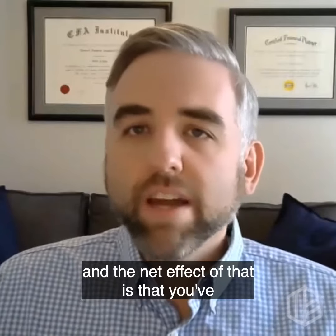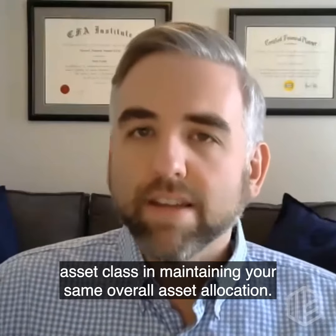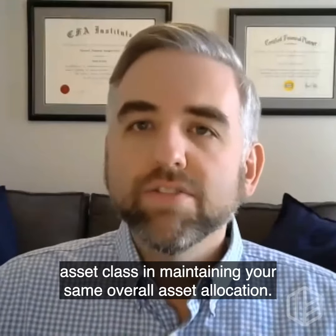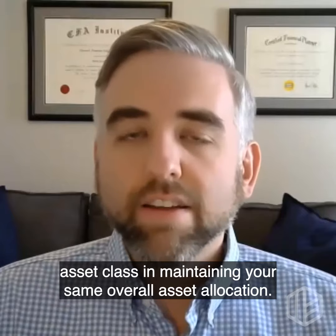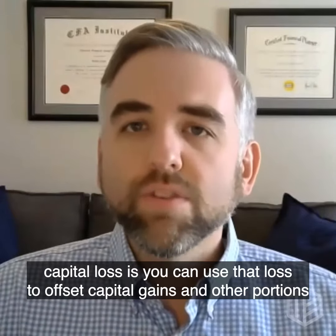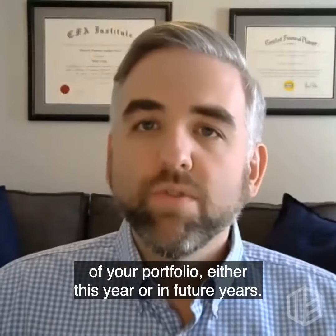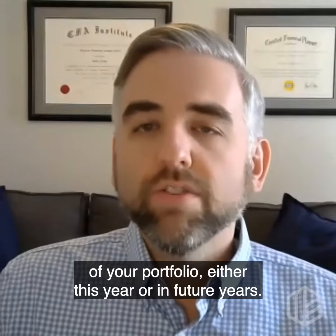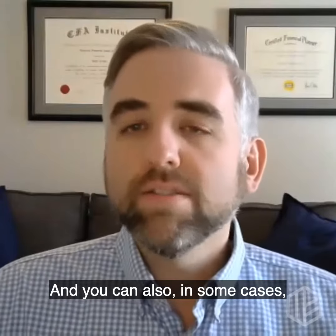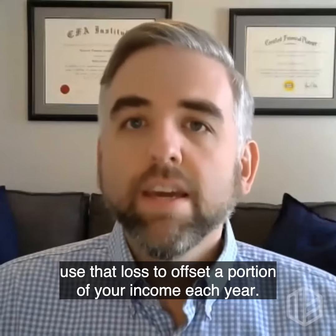The net effect is that you've now realized a capital loss, but you're still invested in that same asset class and maintaining your same overall asset allocation. You can use that realized capital loss to offset capital gains in other portions of your portfolio, either this year or in future years, and in some cases you can also use that loss to offset a portion of your income each year.